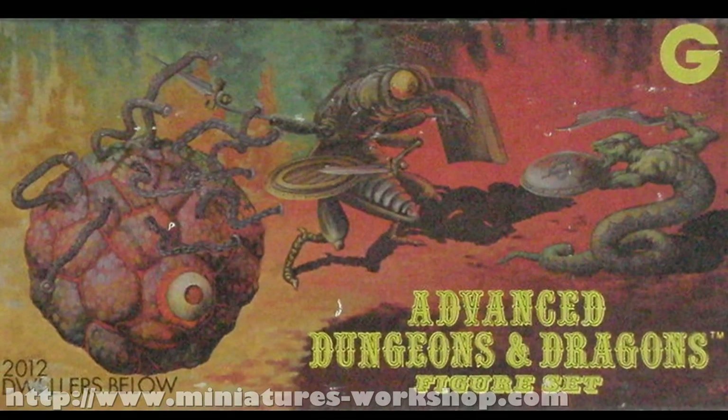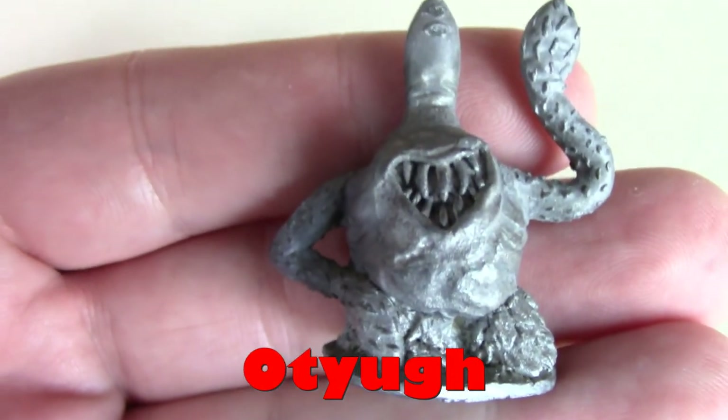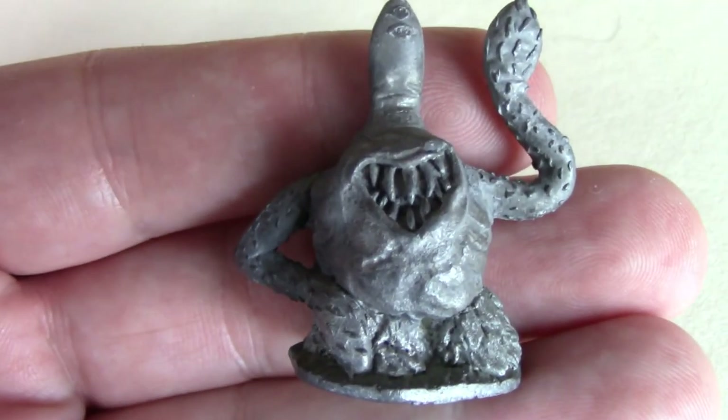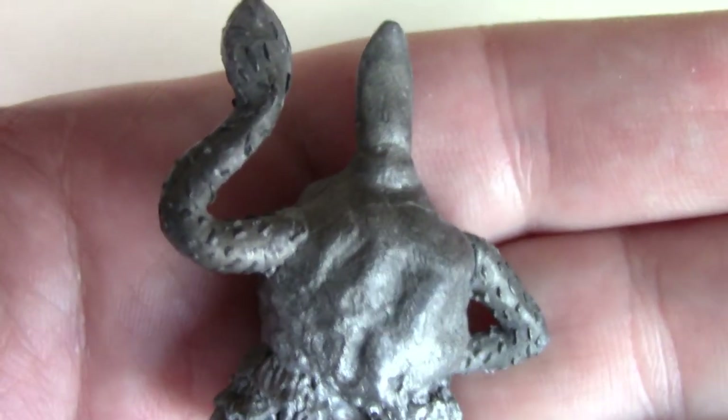This first one is from the Dwellers Below set, and this is the Otyugh. Look at those teeth. Part cactus, part gourd, probably.